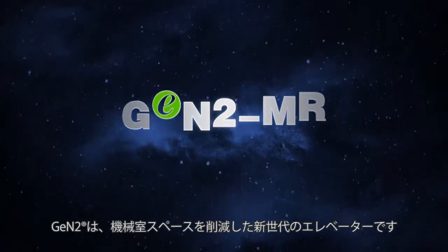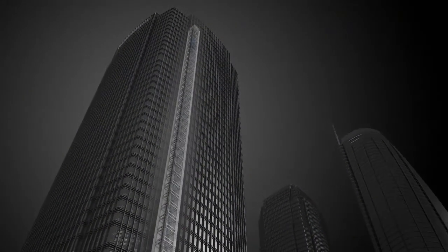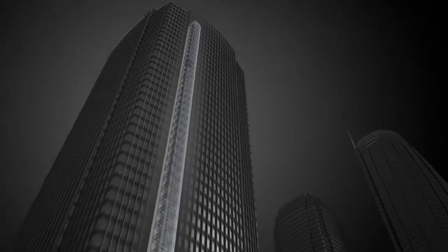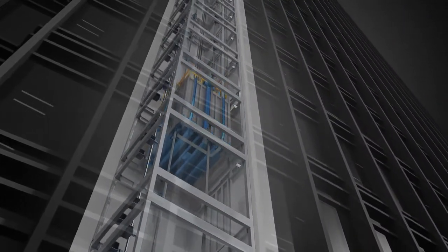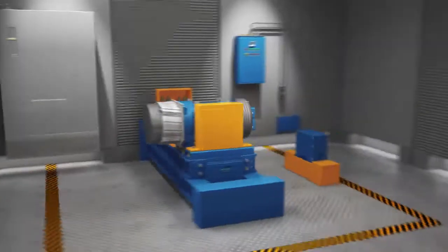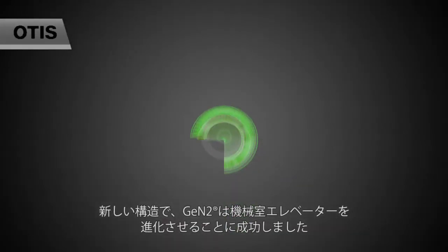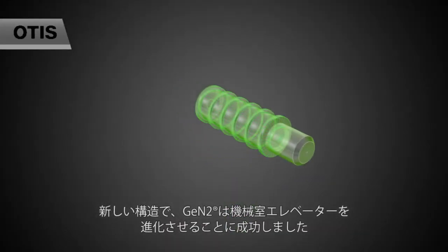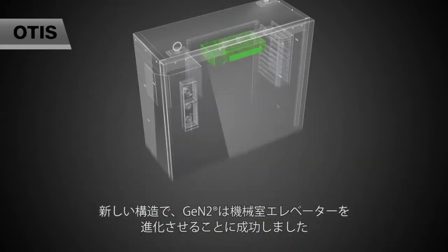Jintu MR — The Greatest New Generation Mini Machine Room Elevator. The New Power Structure Jintu MR evolved the Machine Room Elevator to be an unprecedented realm successfully.